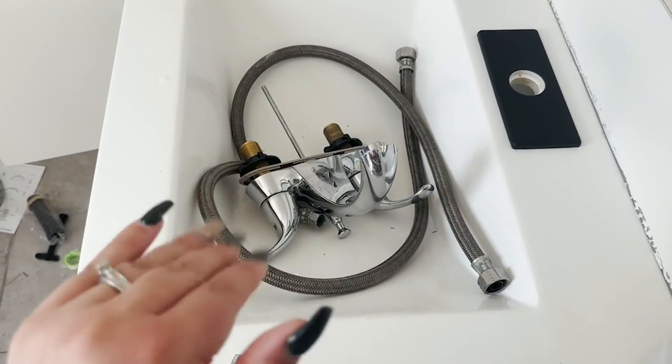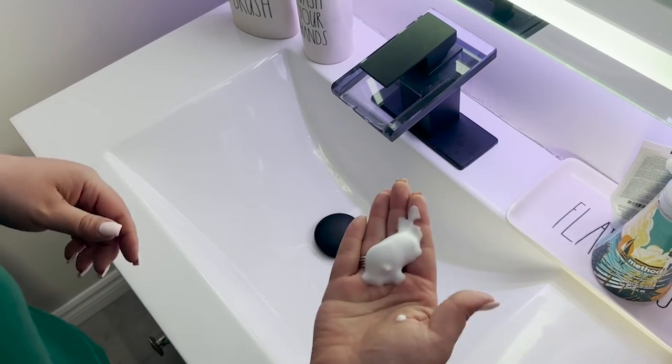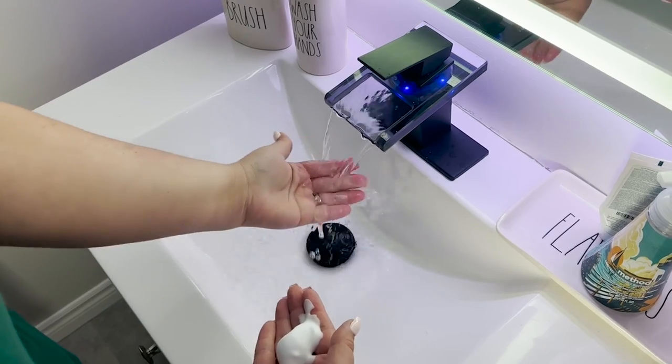Everything was well labeled, which made it easier for my husband to install, so that was a plus as well. I love the look of it — it just brings our tiny bathroom upstairs to a little bit more high class. I love that our friends love it too, and that's my point of view.